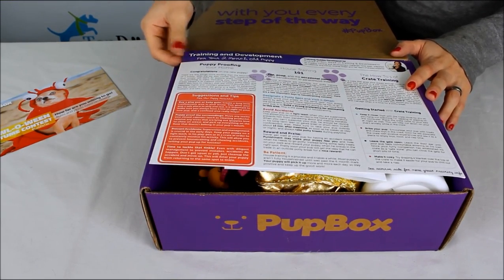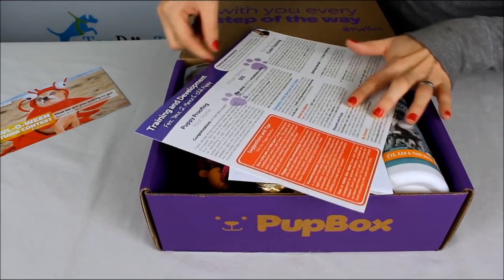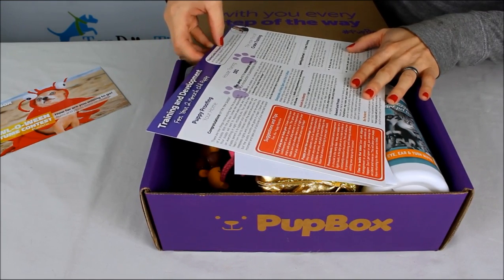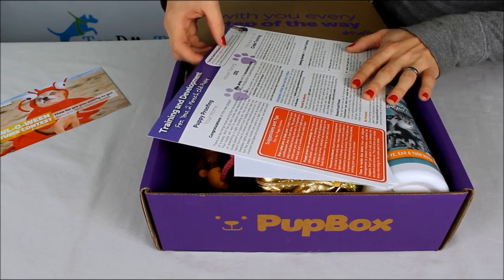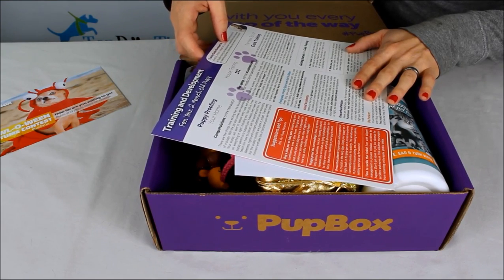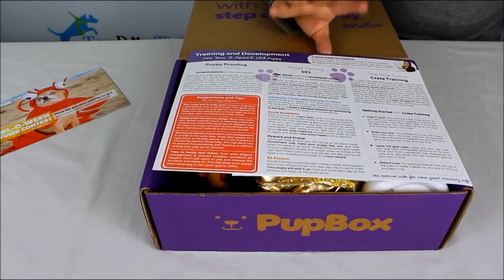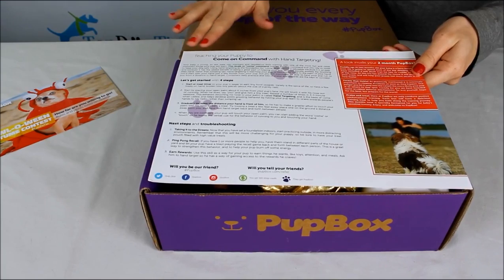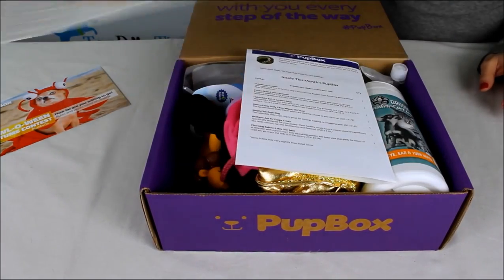On the top here is training and development for your two-month-old puppy. Andrea Arden writes this — she's the head of training and development. All Pup Box training and development materials have been prepared by celebrity dog trainer Andrea Arden and her team of puppy experts. There's some great stuff here, including teaching your puppy to come on command.